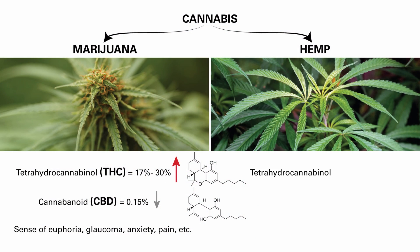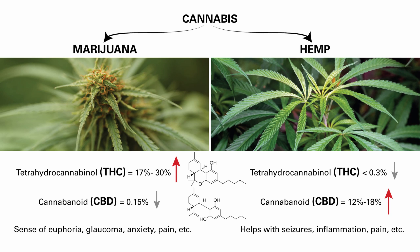Hemp, on the other hand, has a low level of THC — less than 0.3% — but a high level of CBD, usually 12 to 18%. Hemp has no psychoactive effects, but it can help with seizures, inflammation, pain, migraines, etc.